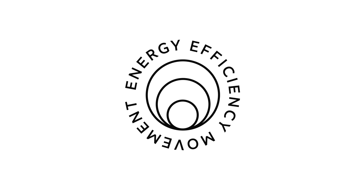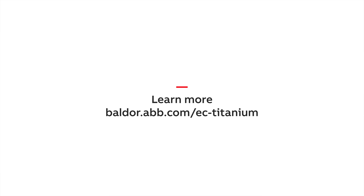Join us and be part of the energy efficiency movement. Make the choice to adopt higher efficiency motors and drives, and thank you for your time. Please visit baldor.abb.com to learn more.